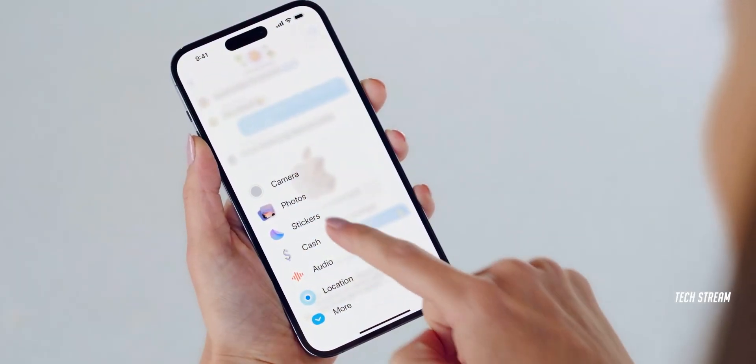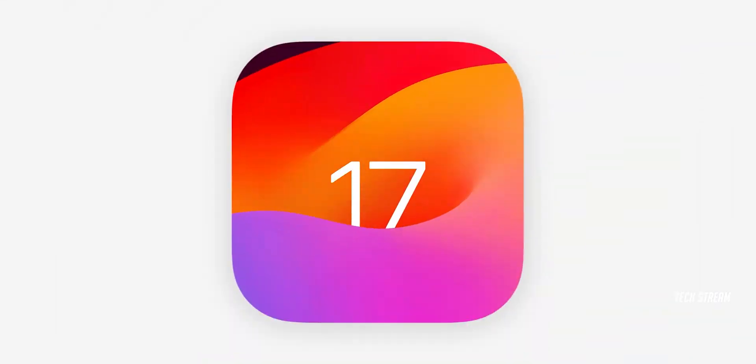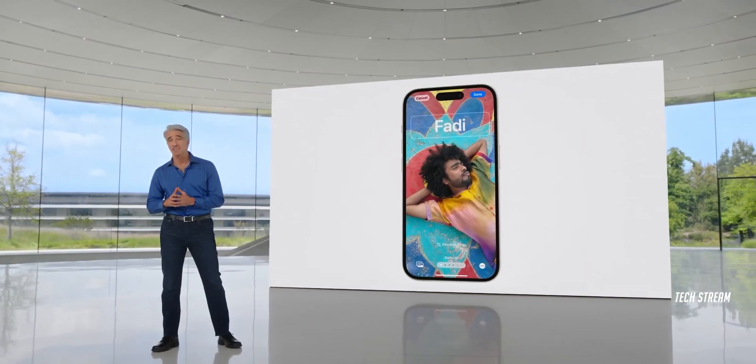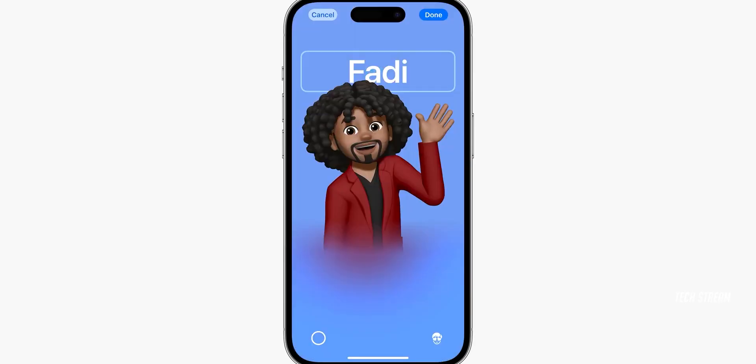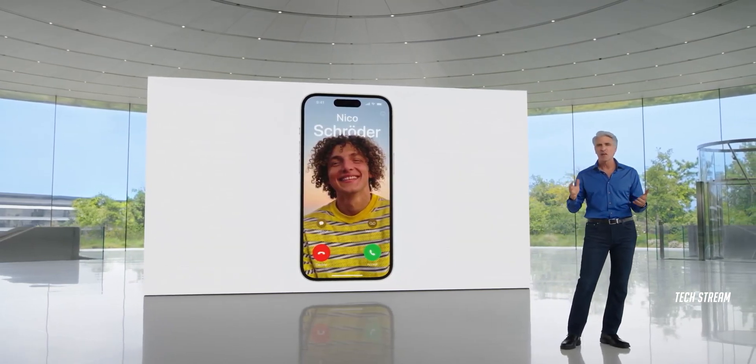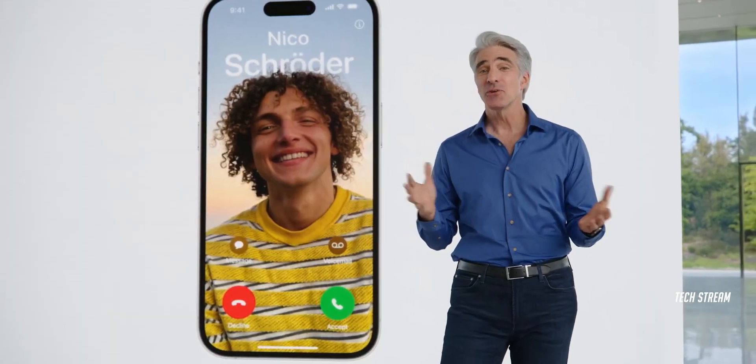Not to forget, the iPhone 15 series will come with the latest iOS 17 and new features. In iOS 17, Apple has boosted safety in the form of a sensitive content warning, which extends the feature to AirDrop, FaceTime, and contact posters on the phone app.